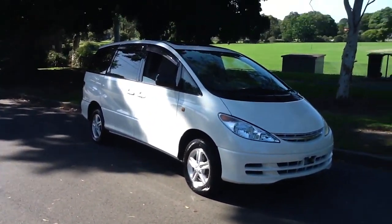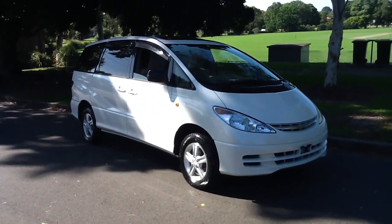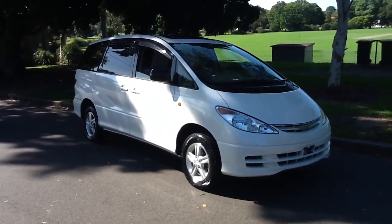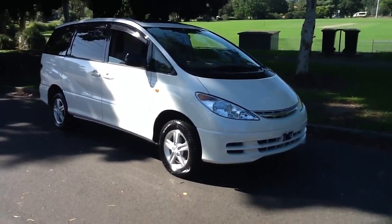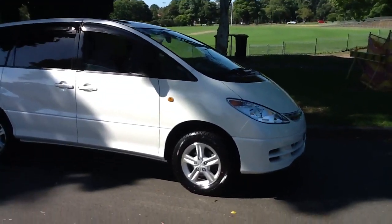Hi guys, it's Connor here from Everett Lee Japanese Auto Center. Today I'm going to show you a very nice Toyota Estima G Limited. It's a 2001 model and it's G Limited, so it comes with a few added extras. I'll talk you through them in a moment.